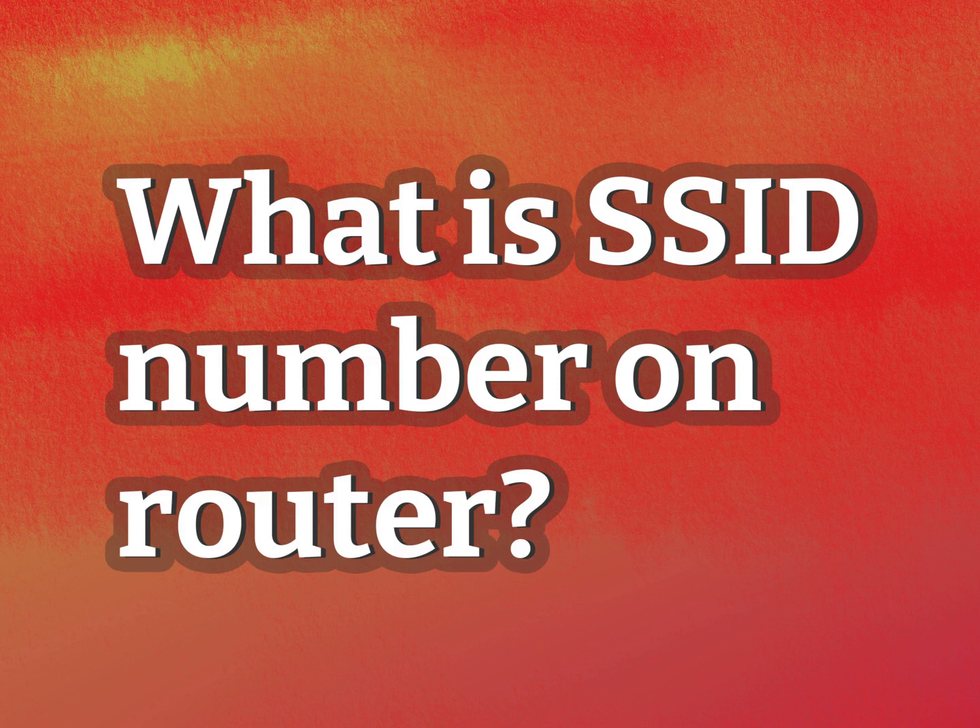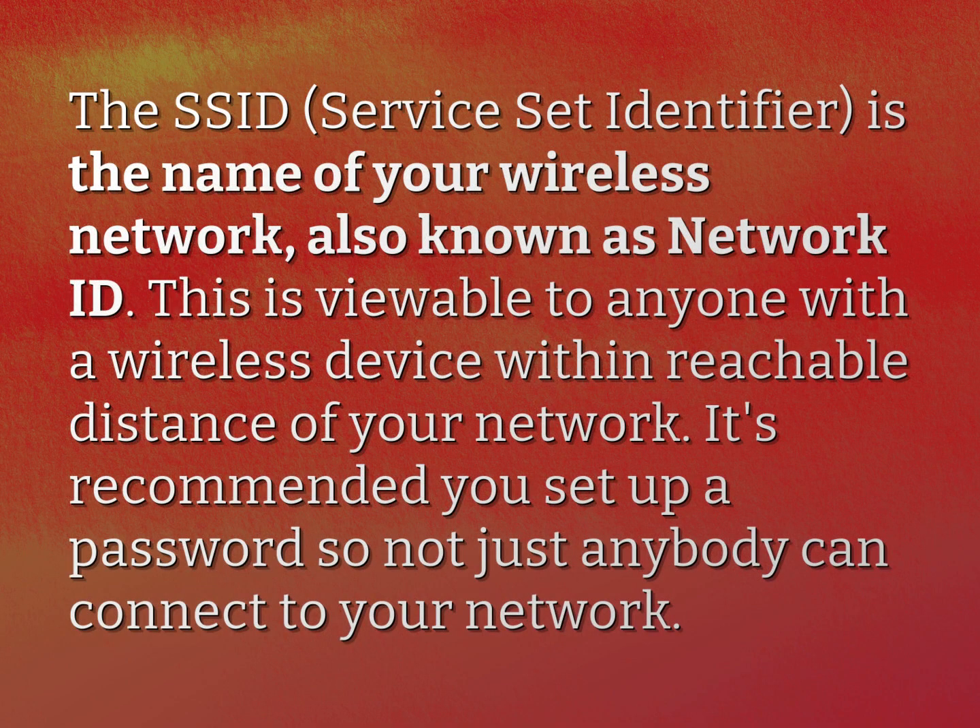What is the SSID number on a router? The SSID, Service Set Identifier, is the name of your wireless network, also known as Network ID.